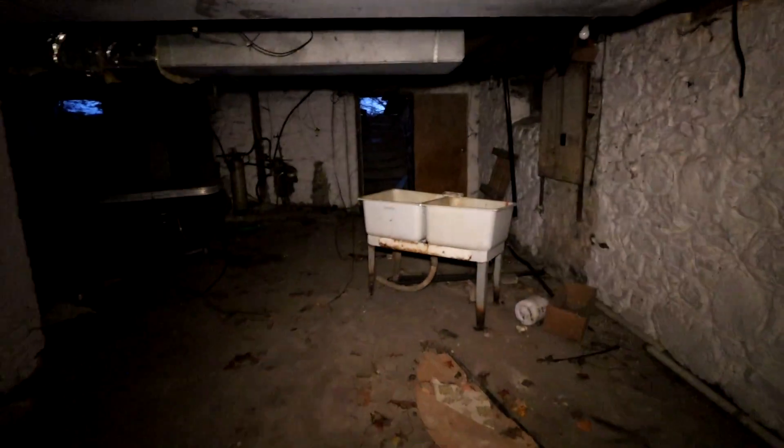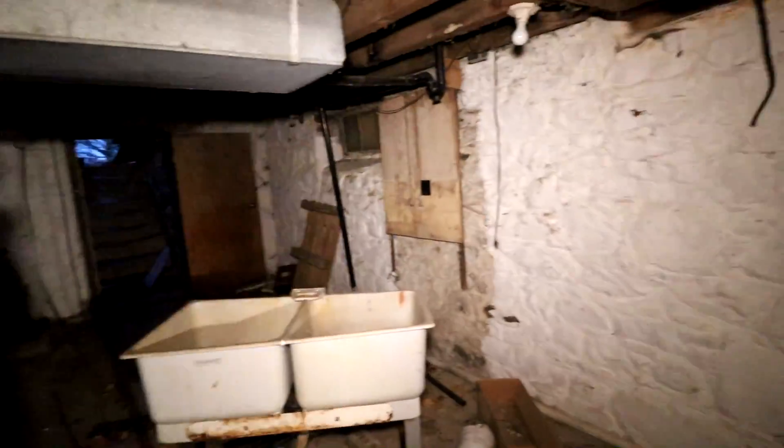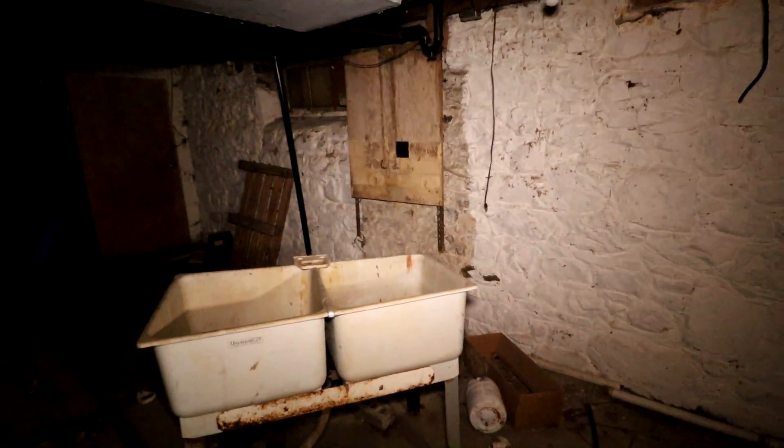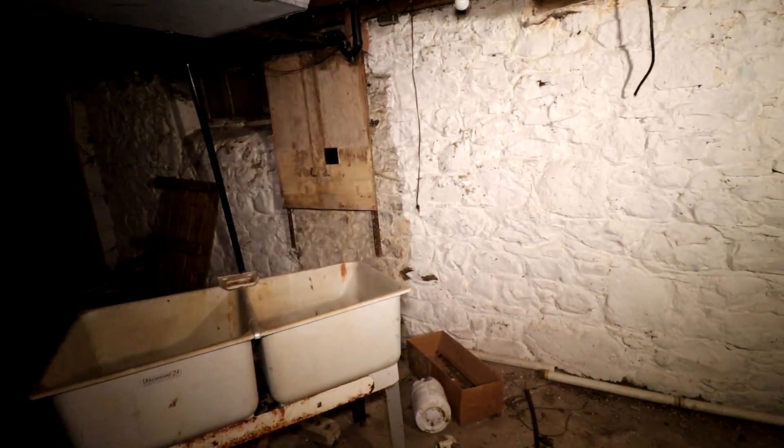We didn't bring any ghost hunting equipment with us, just our cameras. Maybe we should have. But apparently the camera is working to hunt for ghosts. I don't know what the heck's going on. I'm standing over here — I just gotta apparently not zoom into anything. Yeah, nothing's happening. Now it's fine. Interesting — that was weird.